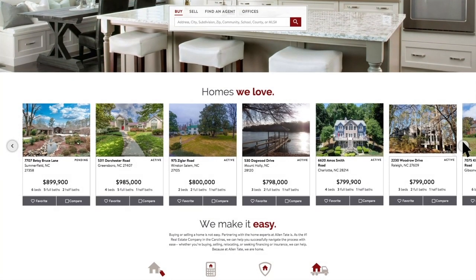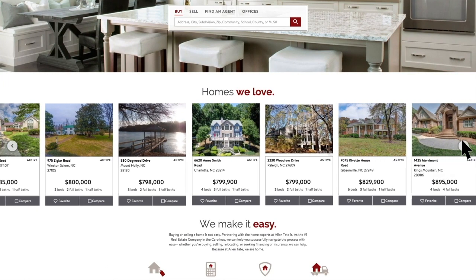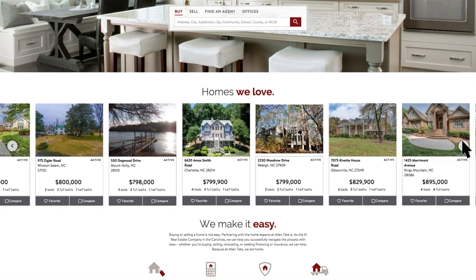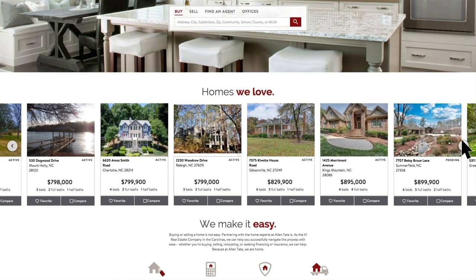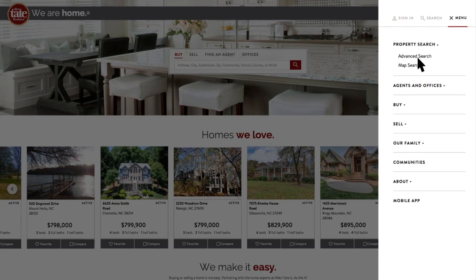Homes we love are prominently featured on the homepage and offer larger photos and variable criteria for added exposure for our listings. You can also use our advanced search technology to streamline the process of finding a home.